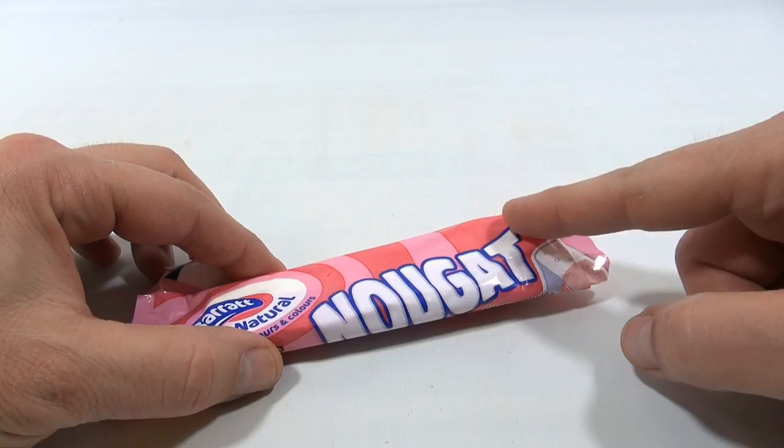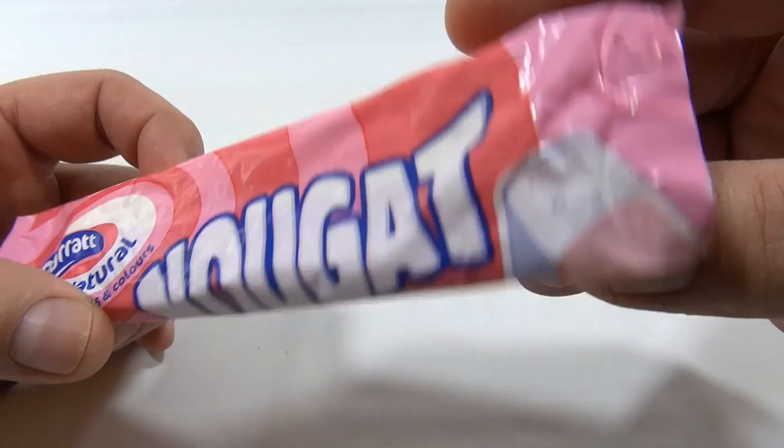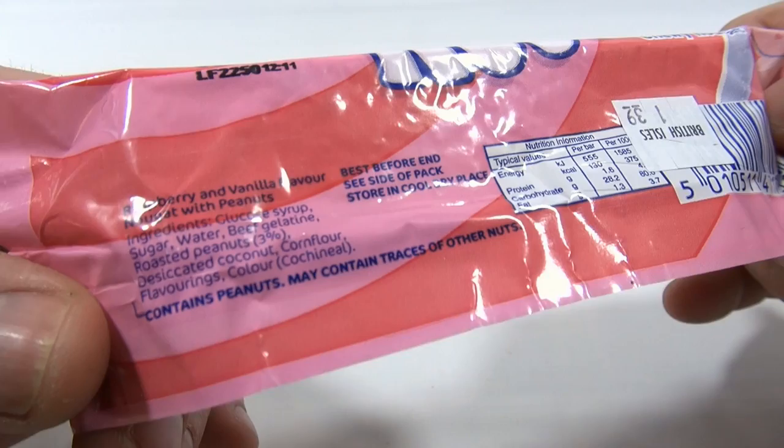It looks intriguing with the two shades of pink with the white nougat, and you get a hint of what it is on the side. See the little air bubbles in there? It was $1.39. It says raspberry and vanilla flavored nougat with peanuts.